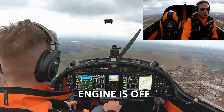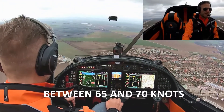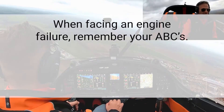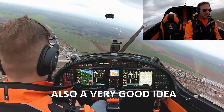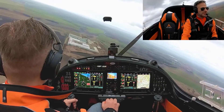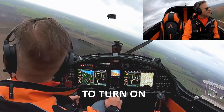Ok, so engine is off. First of all you need to focus on your speed — that's number one. Keep your speed between 65 and 70 knots. It's also a very good idea to turn the ignition back on your engine, just in case of any real emergency where you need your engine to turn on.